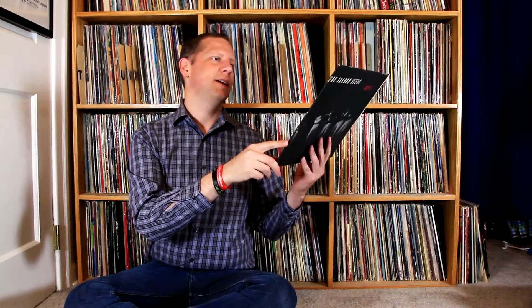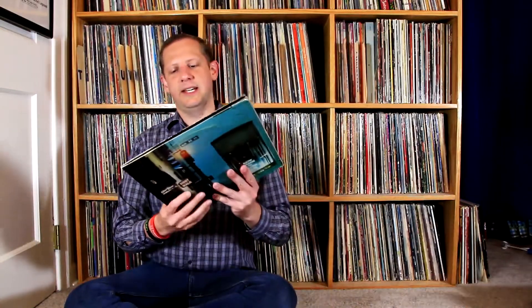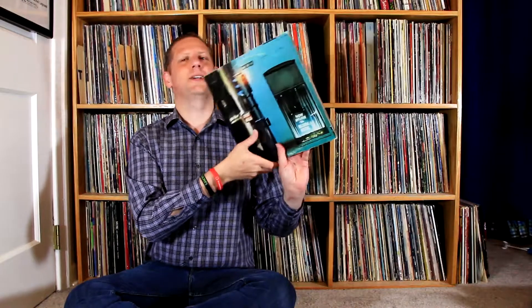Next up are two albums from a folk group known as the Seldom Scene — I believe they're from the Massachusetts area, somewhere up in the Northeast. Really awesome group I'd never heard of before. This is their debut album, Act One — really well recorded, just one of the best sounding folk music albums I've ever heard. I also have a live album from them recorded at the Cellar Door, a two-LP set.